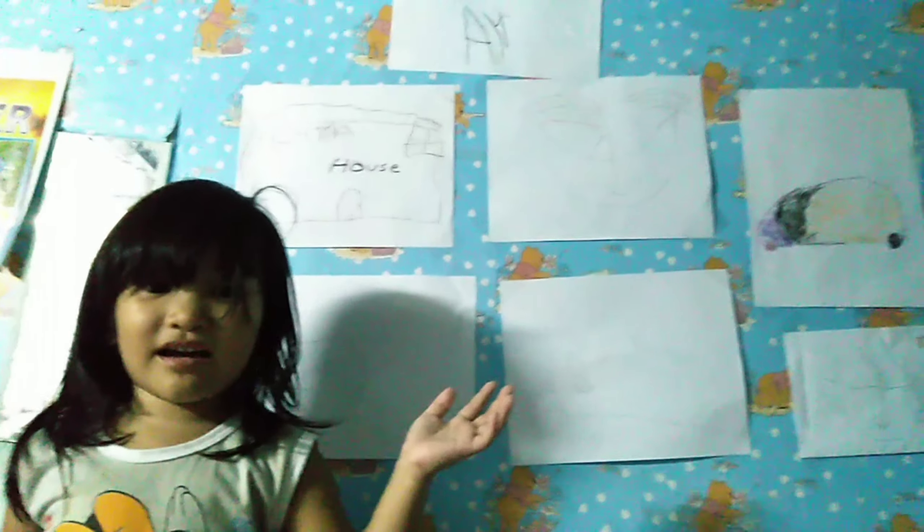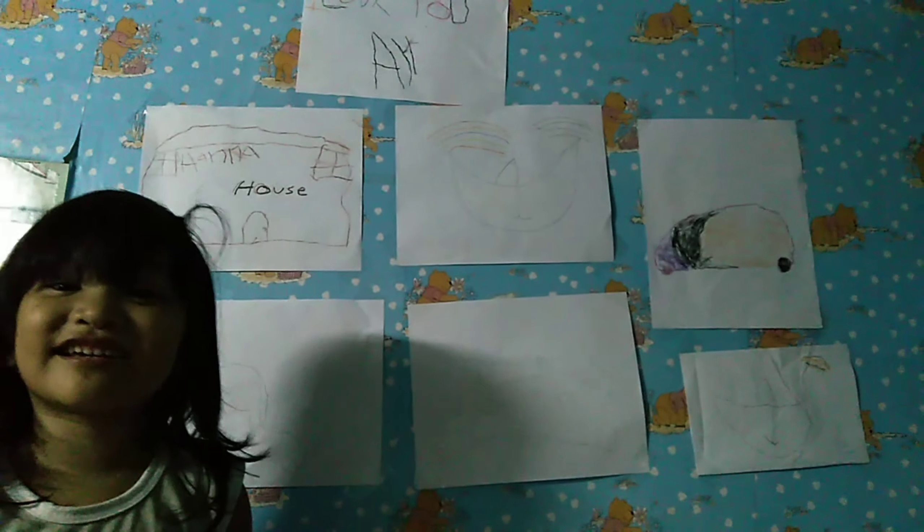Hello everyone, I'm going to show you my drawings. I mean, our drawings — we drew.